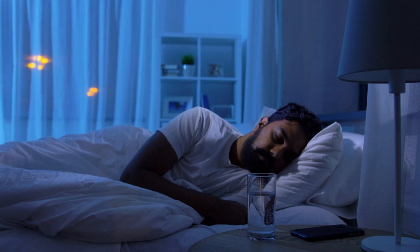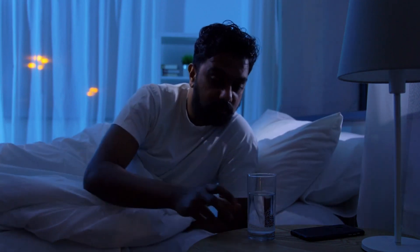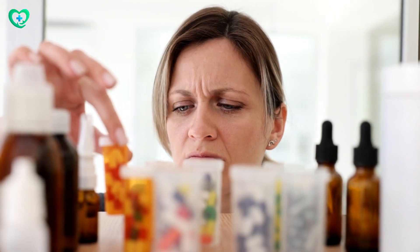Number 10: Hydration and Rest. Sometimes pain gets worse if you're not drinking enough water or not sleeping well. Make sure you drink enough and get plenty of rest to help your body heal naturally.